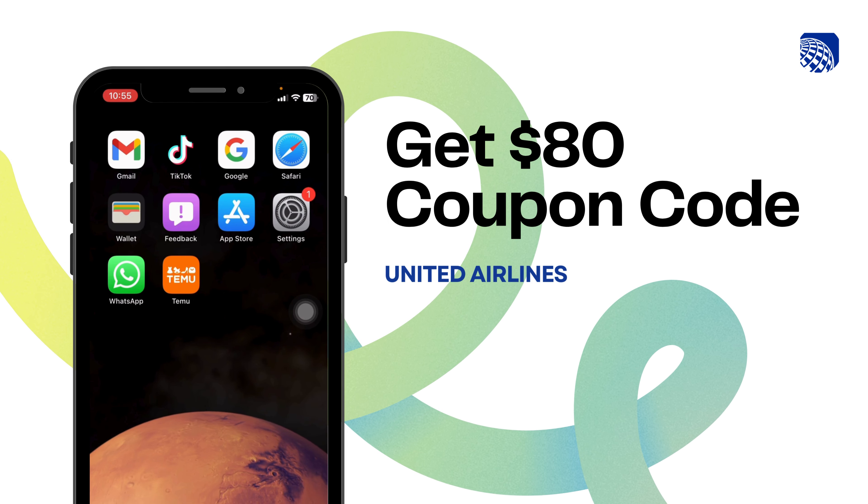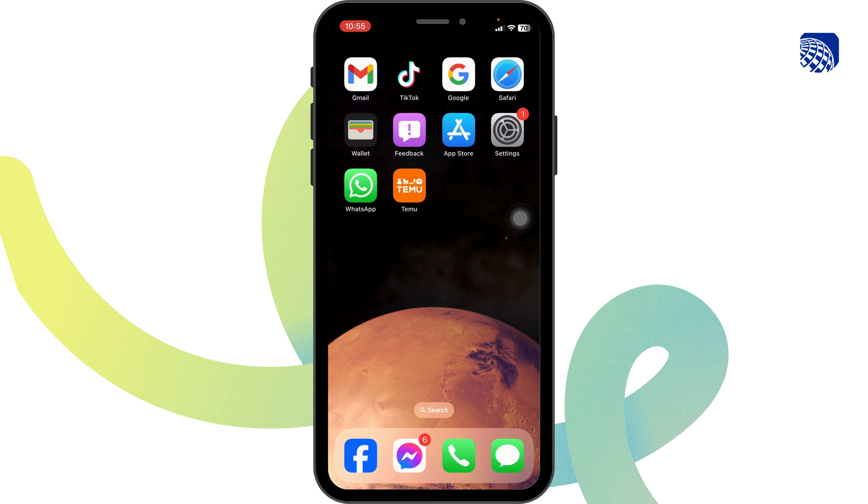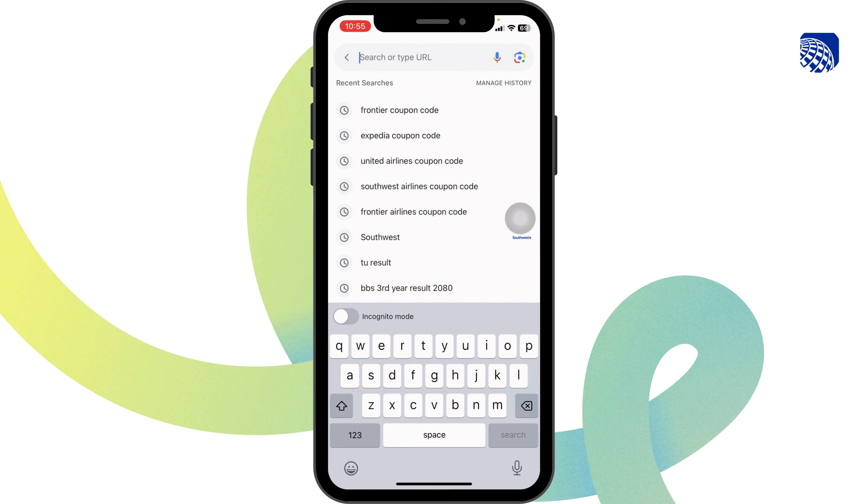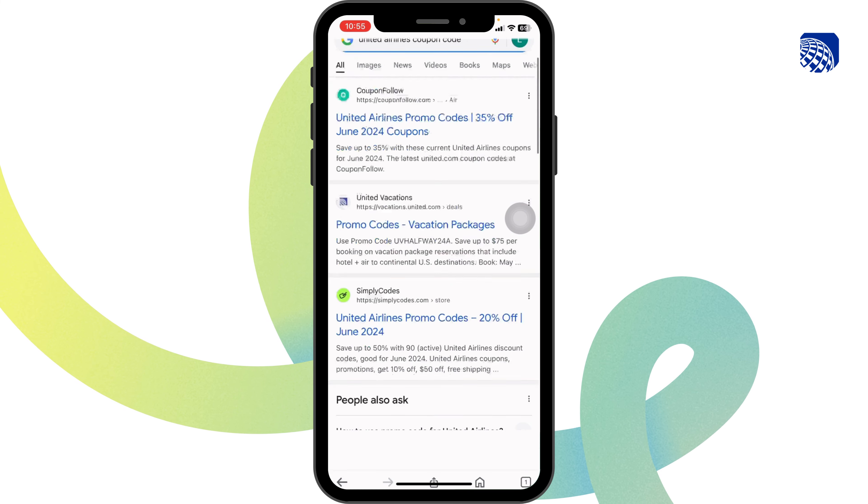How to get an $80 United Airlines coupon code. Launch your preferred browser. Here you're going to find the search box — type in 'United Airlines coupon code' and search for it.